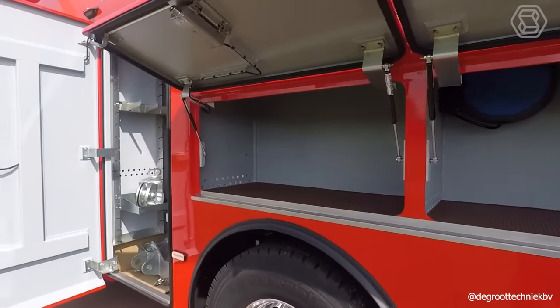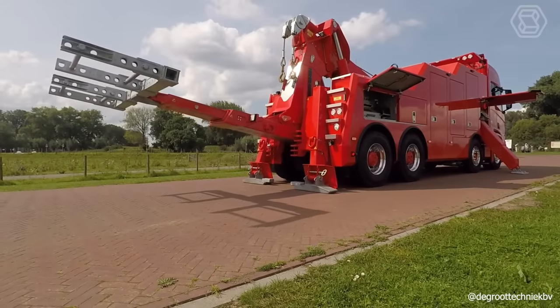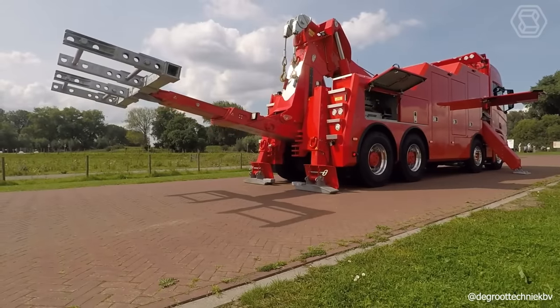The setup includes a power tilt to minimize bumper damage. The machine has a 200-liter oil tank with filter and a PTO pump.